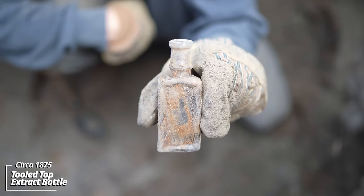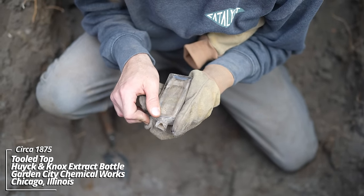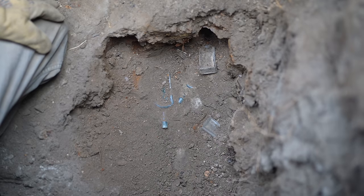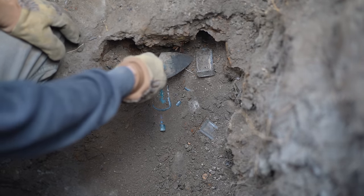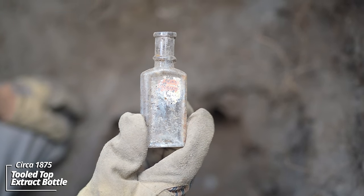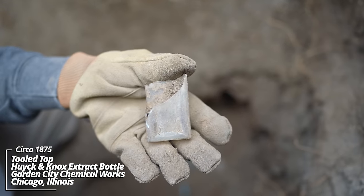Another unembossed possible extract bottle with the top knocked off. Garden City Chemical Works. Huck and Knox, Chicago — so it must have been some kind of extract company. Found another pocket of bottles; there's some embossing on this one, deep aqua color — it's an extract of some sort.